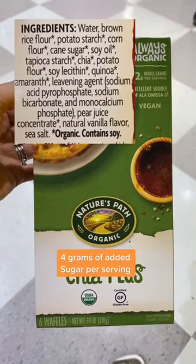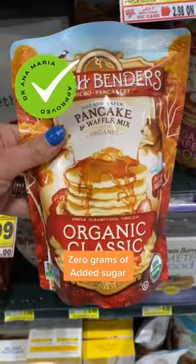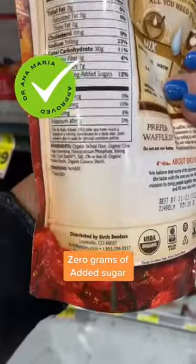Nature's Path is better. It does have an inflammatory oil, but at least it's organic. These are my favorite because they're organic — you can add your own eggs and your own non-inflammatory oils.